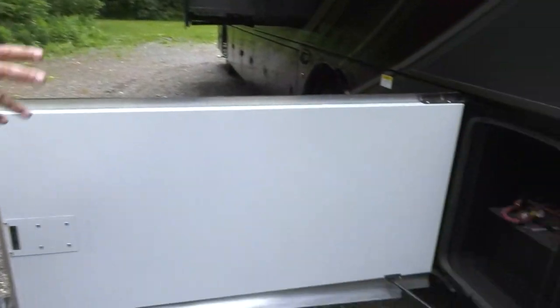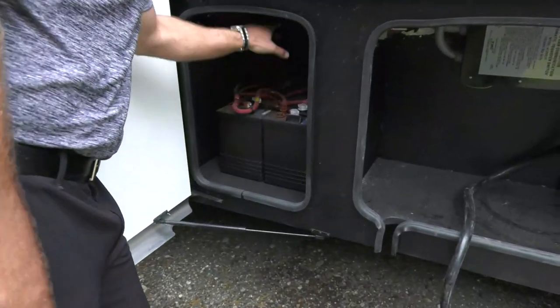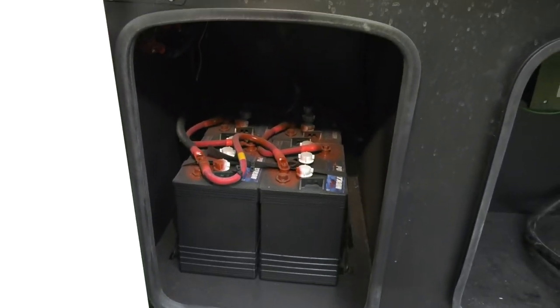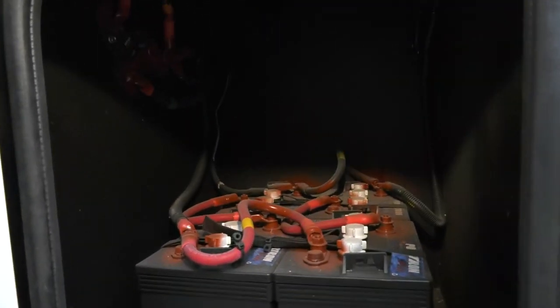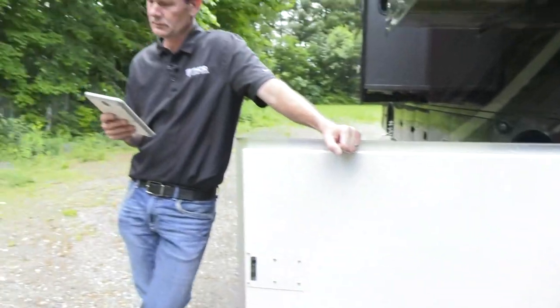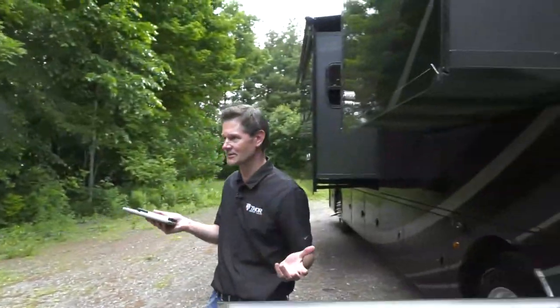There are four six-volt house batteries. These batteries require distilled water to stay healthy. Thor has made sure they're easily accessible — some competitors bury their batteries in storage areas requiring you to be very limber to service them, but here the vertical height and placement make maintenance straightforward.